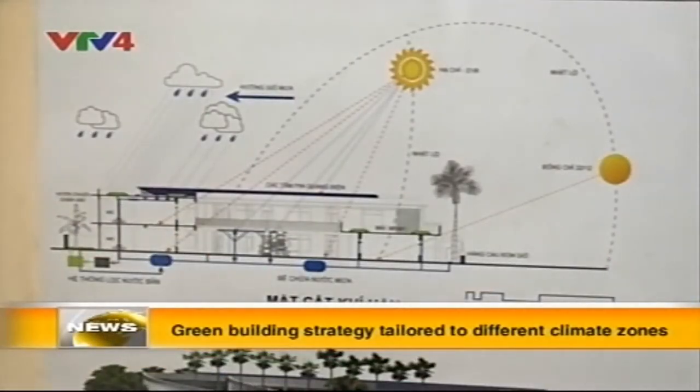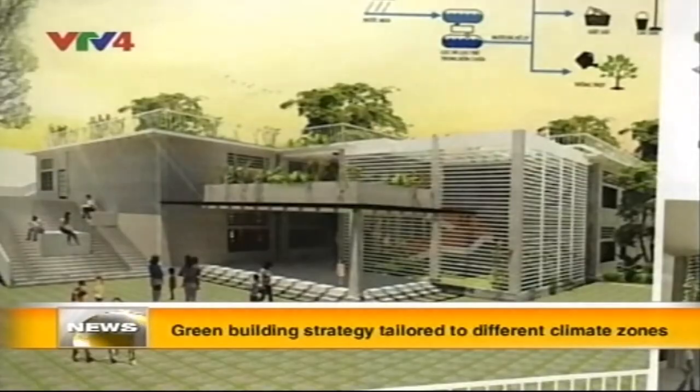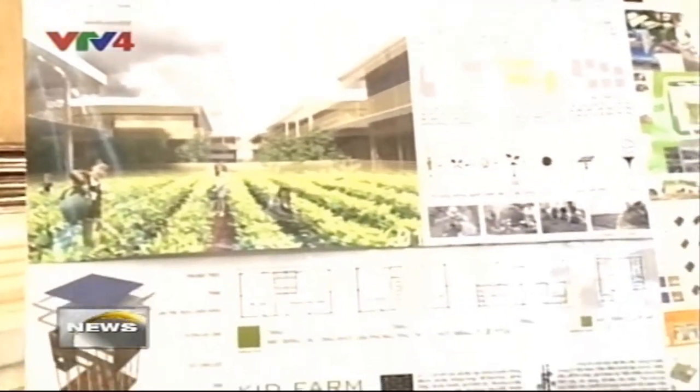According to experts at the conference, Vietnam's geographical area spreads across many different climate zones. Therefore, in order to build a green building according to different climates, an architect needs to take into consideration wind direction, humidity level, and resistance towards cold and hot weather.